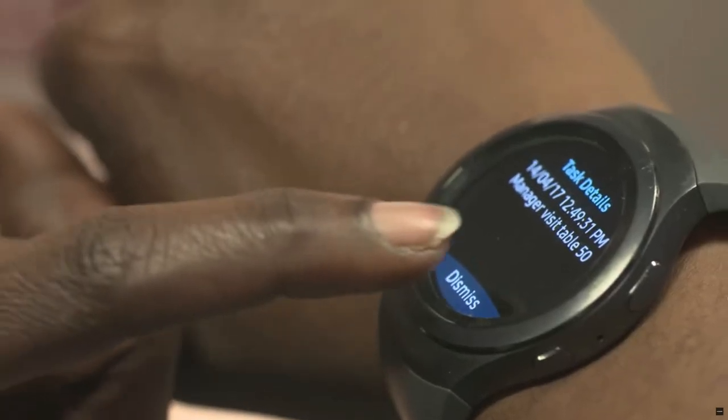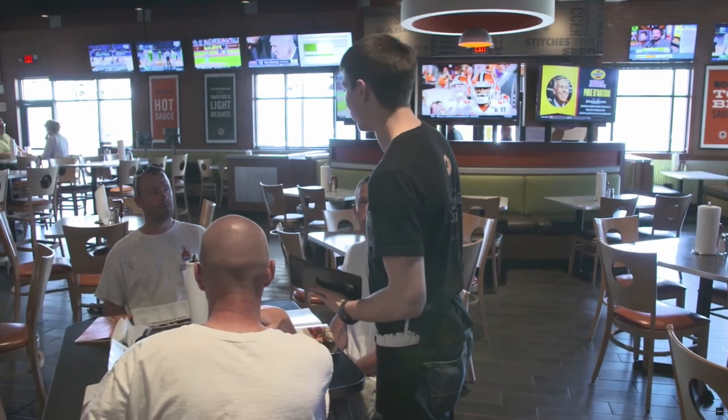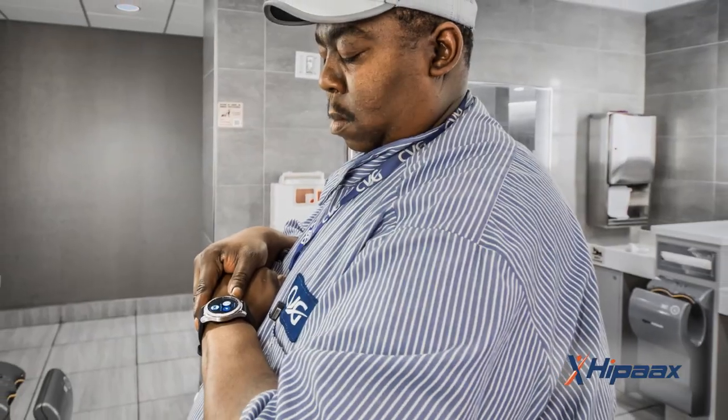In restaurants, waiters receive notifications when customers are seated, when their food is ready, and it even reminds them to promote daily specials. What about field services — how are wearables being used in that industry? Hipax also has a great field service application which helps businesses and service departments better manage facility maintenance and repairs, communicate with their home base, and for task management.